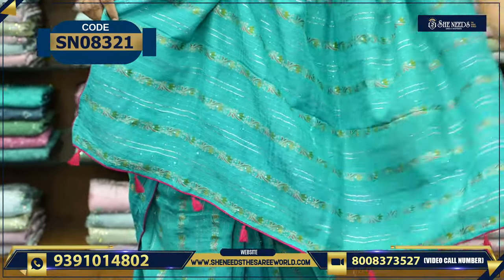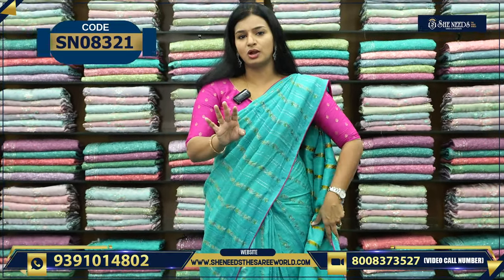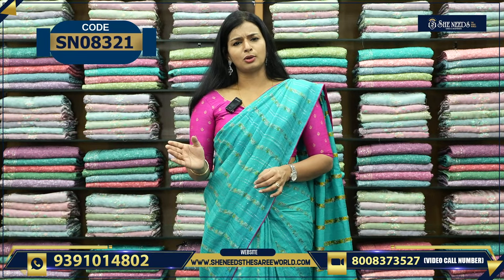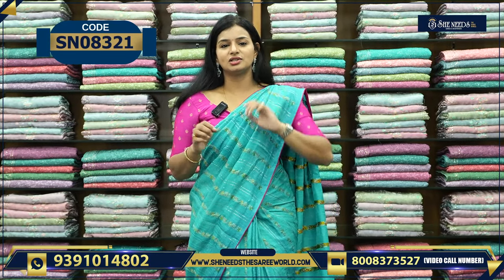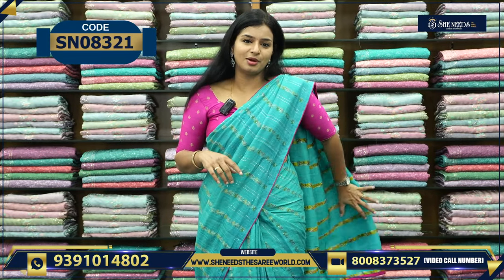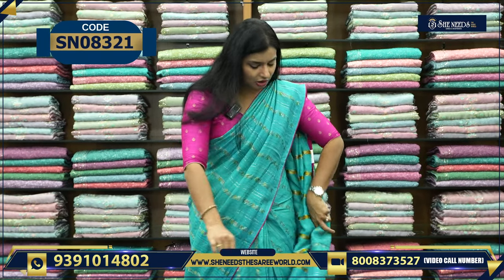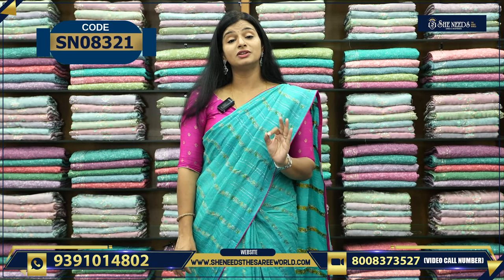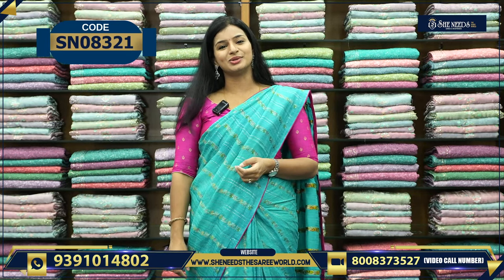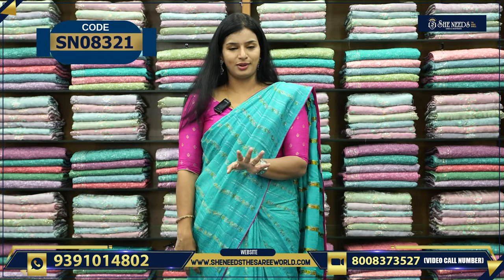There is a contrast blouse. It's a very simple and happy sari. The price is 1910 — it is less than 2000. We will see different varieties in less than 2000.